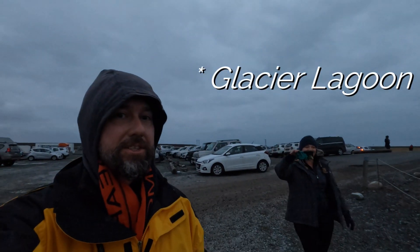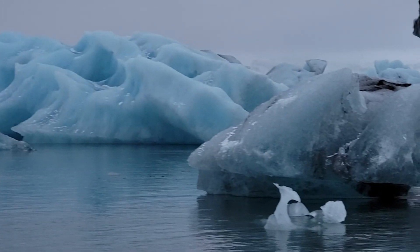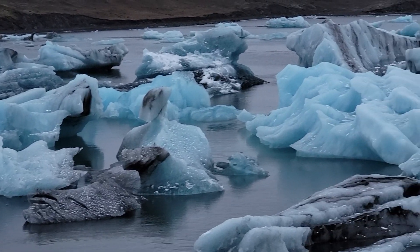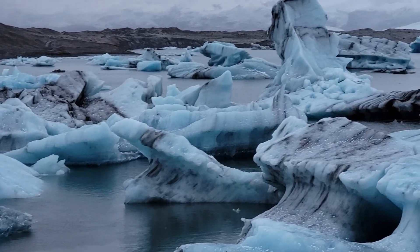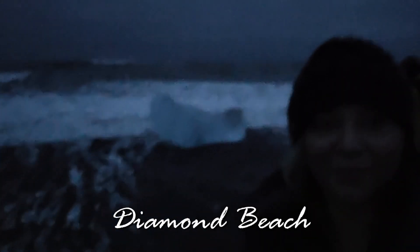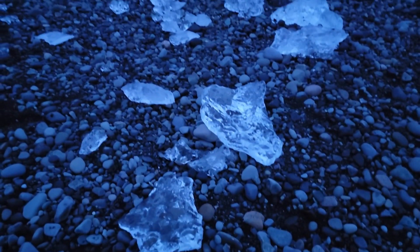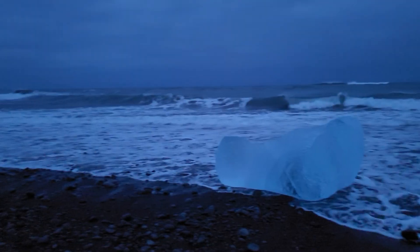We're at Diamond Beach, which is a little more Glacier Lagoon, I guess, but it is pretty badass. Just on the other side of the road is Diamond Beach. The icebergs from Glacier Lagoon funnel out to the ocean, then wash back on shore of the contrasting black sand, giving the look of diamonds scattered across the beach.